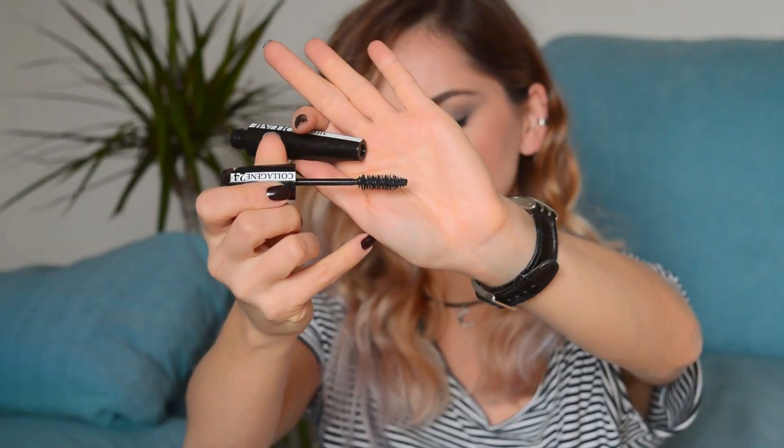For my top three mascaras, this one would be among them — it's the Mega Volume Collagen 24 Hours in extra black. It has the biggest brush I have ever seen. It really gives you volume, it's a truly volumizing mascara. You do like two coats and it really looks like you have false eyelashes. I just love this mascara.